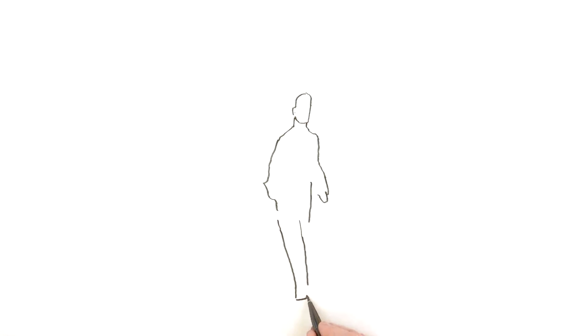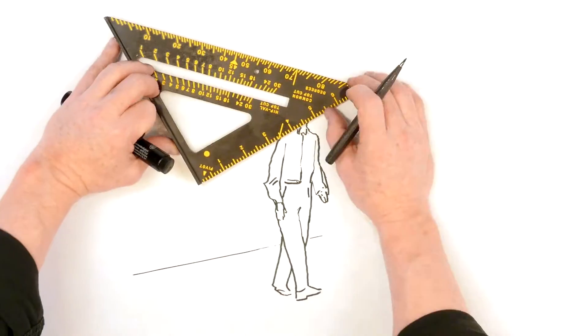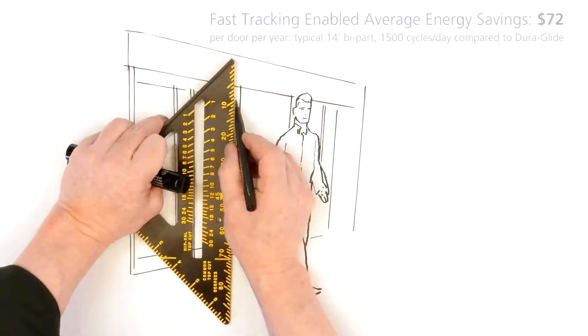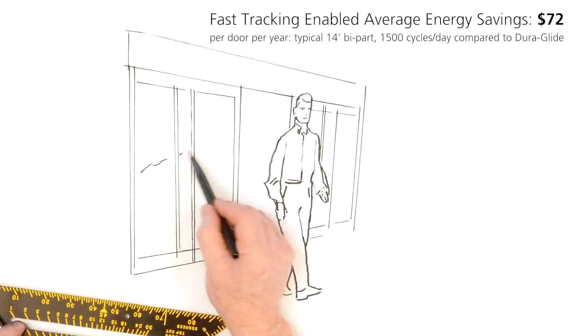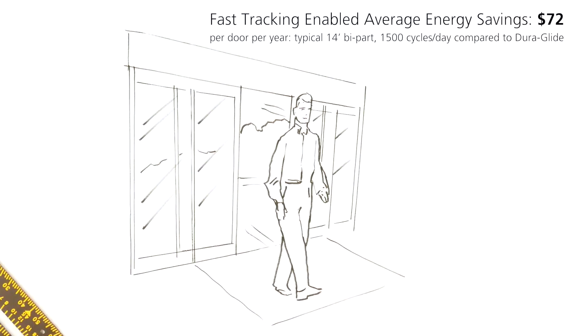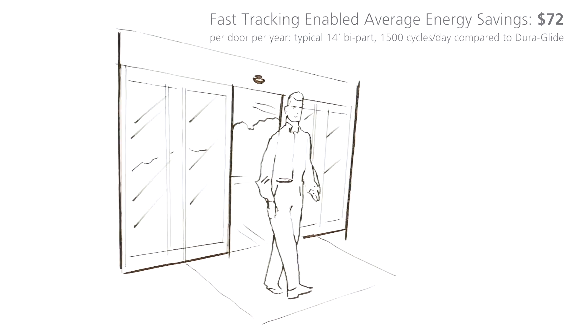While designing your DuraGlide Green Star, we kept tried-and-true eco-friendly features from our classic DuraGlide automatic slider, such as our fast track sensor. This feature will close the panels once a pedestrian completely walks through the door, shaving off an average of one second of open time for the typical walking speed.